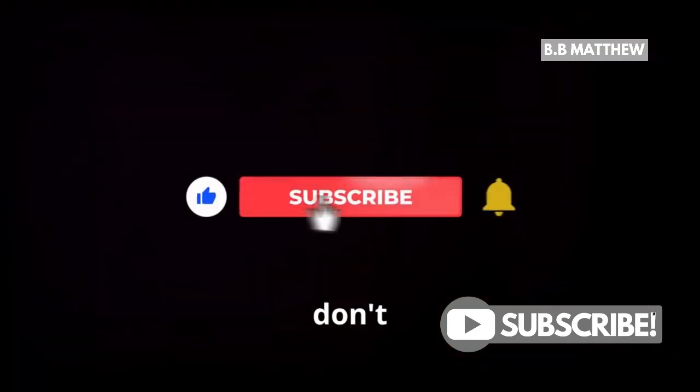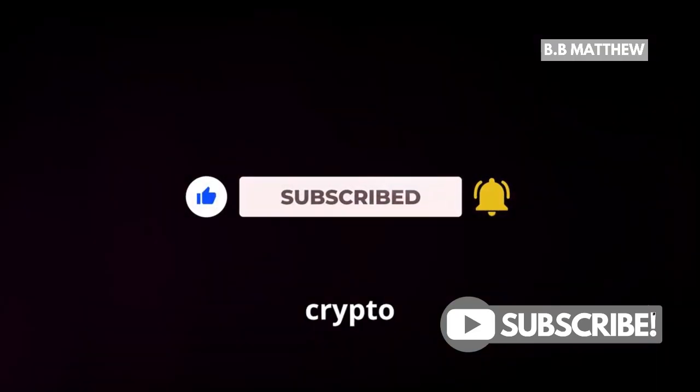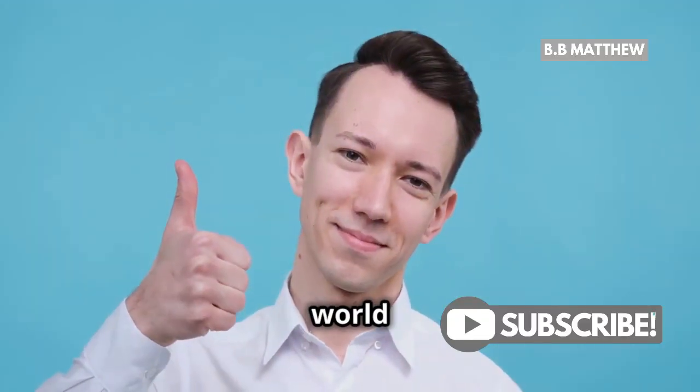If you found this helpful, don't forget to like, subscribe, and hit that notification bell for more crypto insights. Thanks for watching. Stay tuned for more tips and tricks in the world of cryptocurrency.